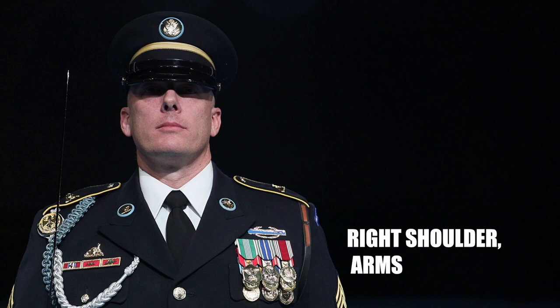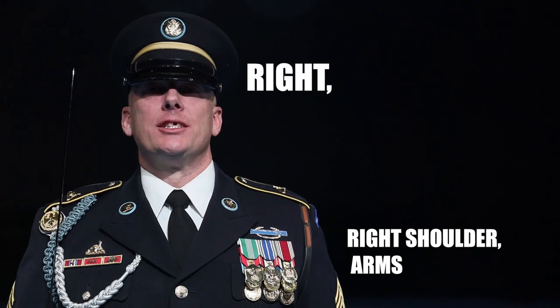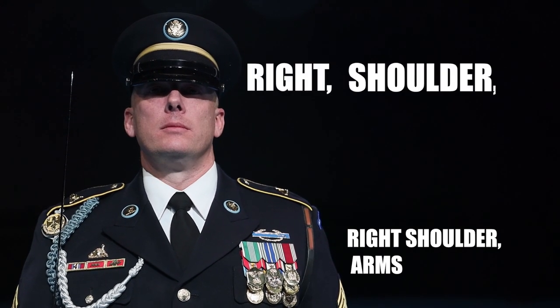Right shoulder arms. Common mistakes include: not emphasizing the T in right, not separating 'shul' and 'dir' in shoulder, not emphasizing the 'dir' in shoulder, saying 'harms', not saying the A or S in arms, rushing the countman. Right shoulder... arms!